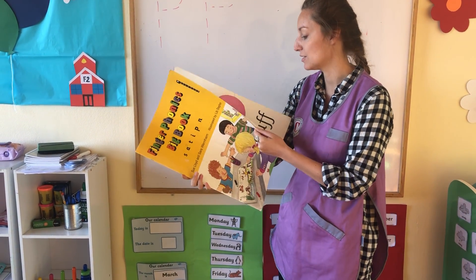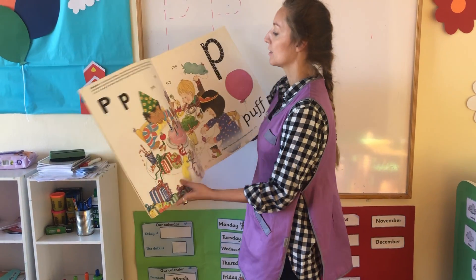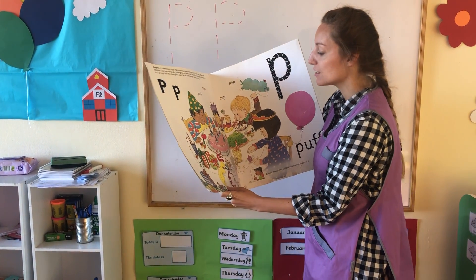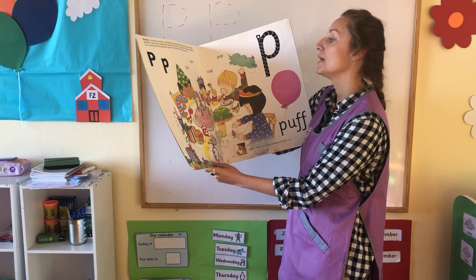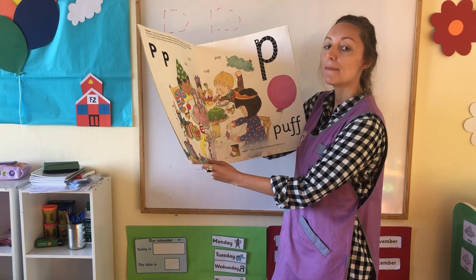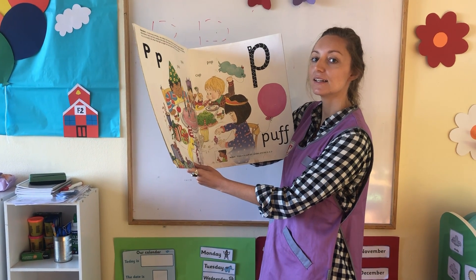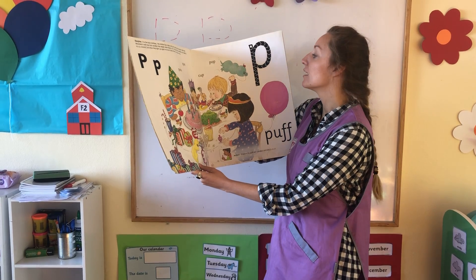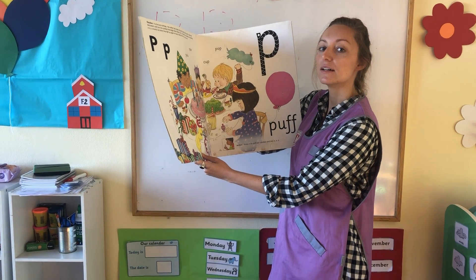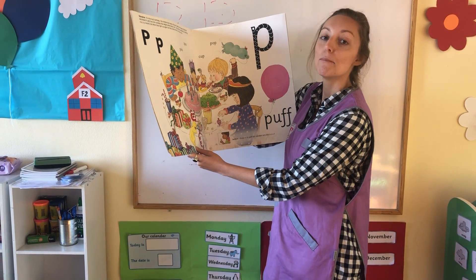Now let's have a look at this story. But first, let's practice some P sounds. Can everyone repeat? Pink, pa pa pa, pink. Spin. Cup. And pop.